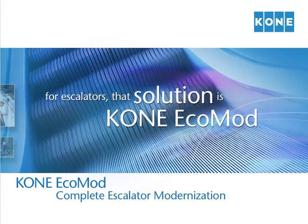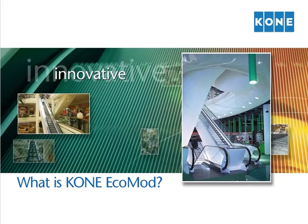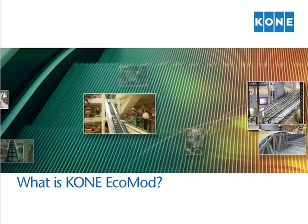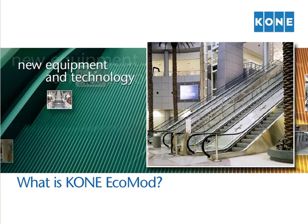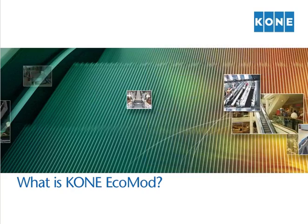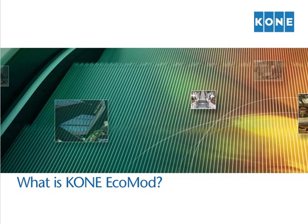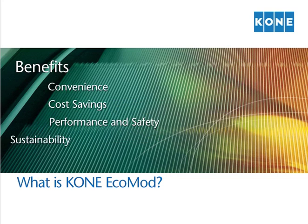For escalators, that solution is Kone EcoMod. Kone EcoMod is an innovative way to modernize your escalators. With Kone EcoMod, we replace the entire inner workings of your escalators with brand new equipment and technology. We do this without removing your existing truss, thus minimizing structural work and disruption. As compared to conventional escalator replacement, the benefits of a Kone EcoMod modernization are numerous.